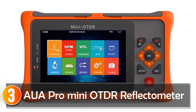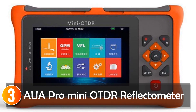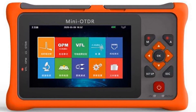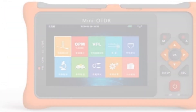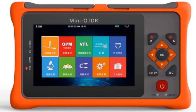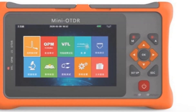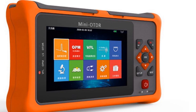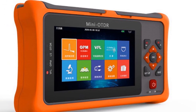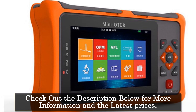At number 3, the Aula Pro Mini Auto Reflectometer. The Aula Pro Mini Auto Reflectometer is a versatile and compact tool designed for professionals in the field of fiber-optic network testing and maintenance. With its advanced features and convenient design, this reflectometer offers great value for potential buyers. Featuring a single-mode fiber type and an SC/UPC connector type, the Aula Pro Mini Auto is compatible with various fiber-optic networks.